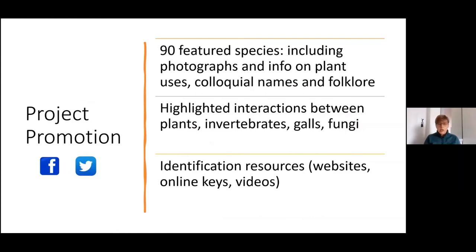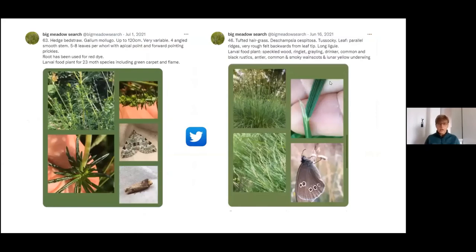To promote the project we used Facebook and Twitter, and through the course of the summer featured 90 of the BMS plant species. We tried to engage people in learning how to identify plants, with little snippets of information about colloquial names and folklore, particularly highlighting the importance of plants and their interactions with other species. We also signposted people to various identification resources along the way.